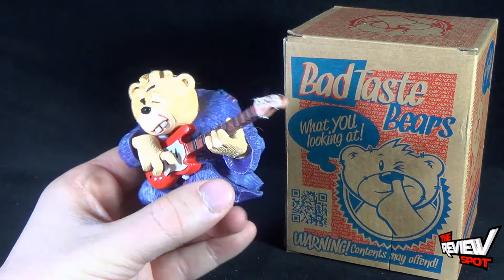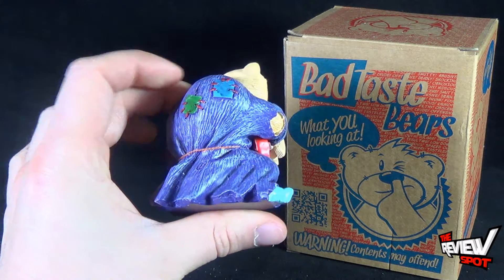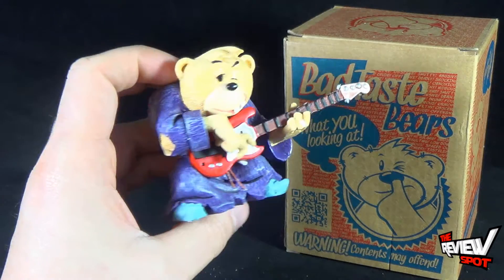He's a little smaller than other Bad Taste Bears, he's very stocky in size. Of course because he's Igor, he's got himself a big old hump on his back.